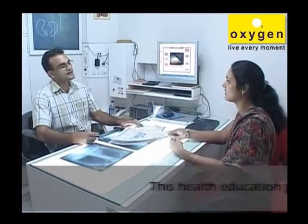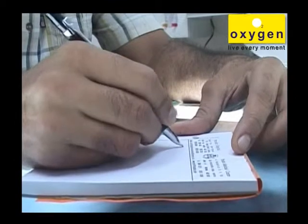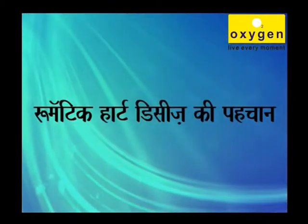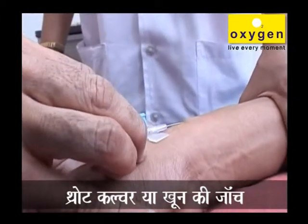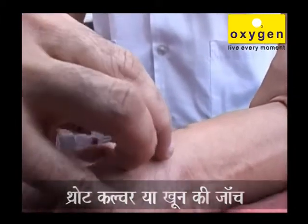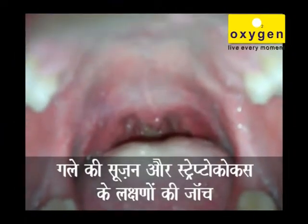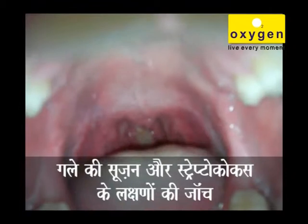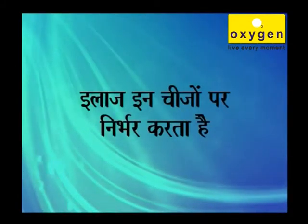When you go to the doctor to diagnose rheumatic heart disease, they will perform a blood test to check for the presence of streptococcus antibodies, and ask if you recently had a sore throat or other symptoms of a streptococcus infection.